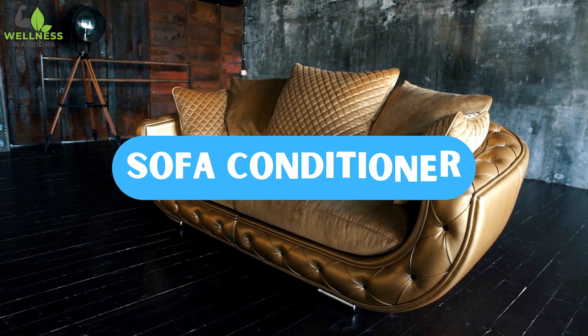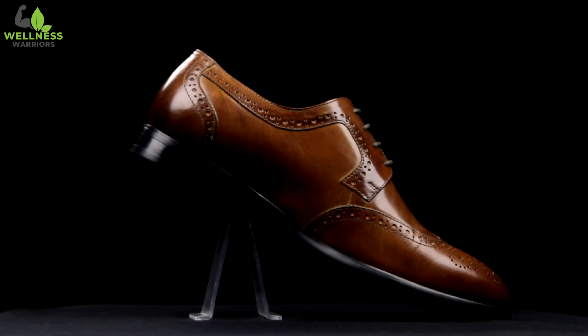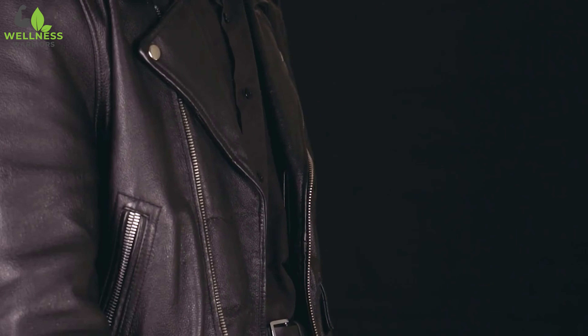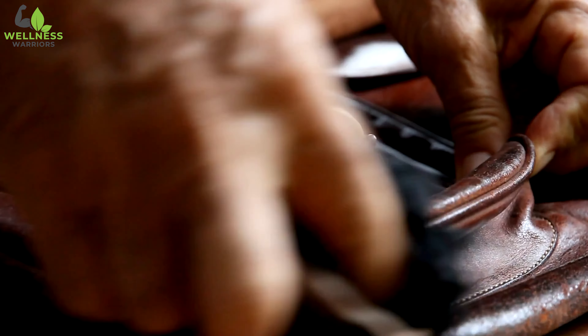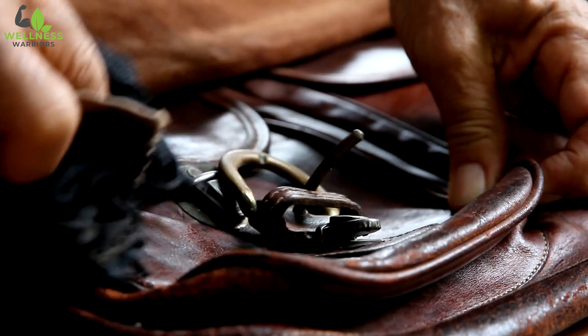Number 9: Sofa Conditioner. Castor oil has a remarkable ability in rejuvenating the shine of any and all leather items. The capable solution also helps in prolonging their lifespan, whether it is used on shoes, jackets, bags, or furniture pieces. This unique oil works miracles, making leather seem absolutely brand new by effectively moisturizing and nourishing it, preventing it from drying out or cracking. Simply apply a small amount of castor oil on a soft cloth and gently rub it onto the leather to make it shine like never before.